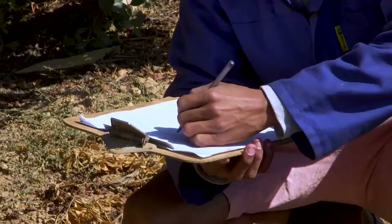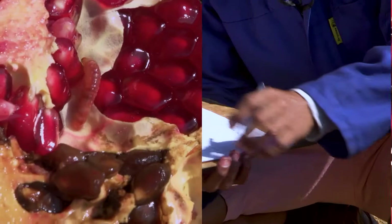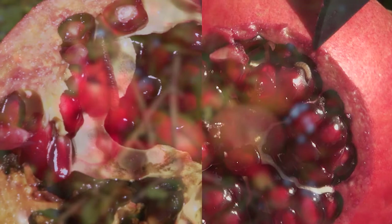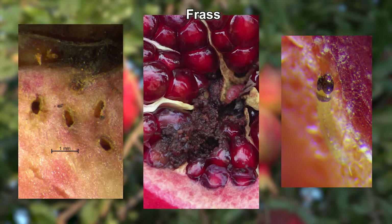For each data tree, record the number of fruit infested by FCM. A fruit is recorded as infested with FCM if you find live or dead larvae in or on the fruit. The following can also be signs of FCM infestation: larval tunneling, frass, and head capsules.